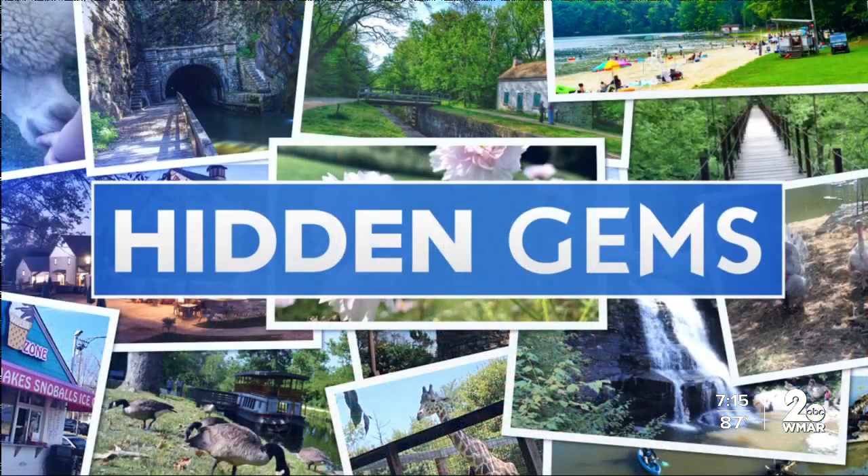Martin State Airport in Essex — many people have seen military and private planes coming and going there for decades. But many of us don't know the historical significance of the property. Those at the Aviation Museum at the airport are keenly aware, and they have the artifacts to prove it. WMAR 2 News Don Harrison tells us about one of Maryland's hidden gems.